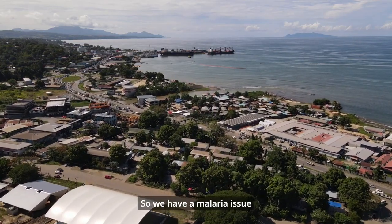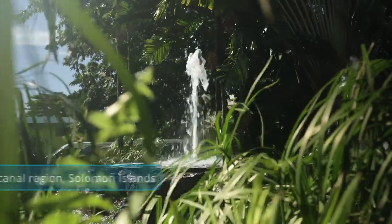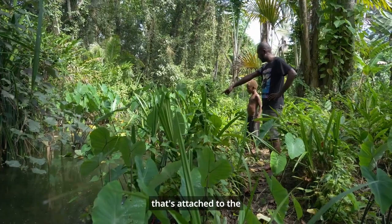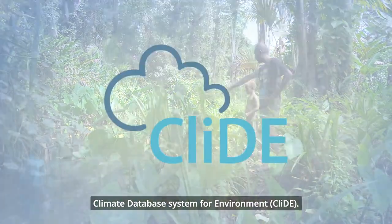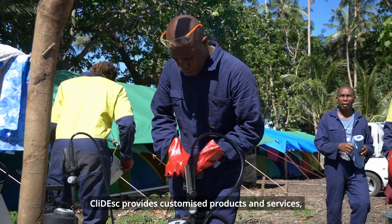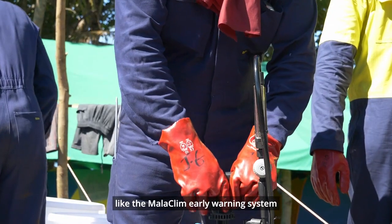We have a malaria issue going on right now in the northern Goroka region. CLIDE-ESK is the application tool that attaches to the climate database system for environment. CLIDE-ESK provides customized products and services, like the Malaklim early warning system.